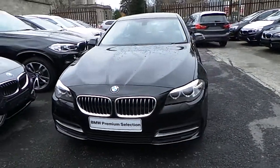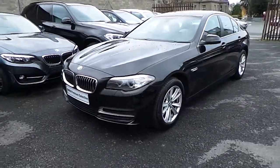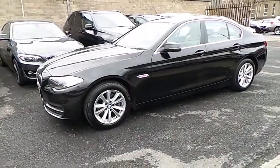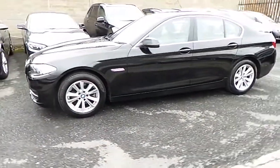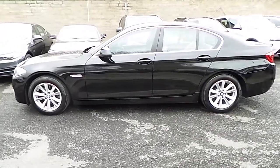Hello and welcome to Murphy & Gun BMW. My name is Corbin and I'm going to show you around this 5 series. This is a premium selection 2015 518D SE, in jet black with an Oyster Dakota leather interior.